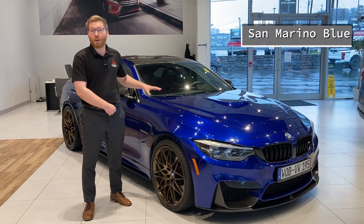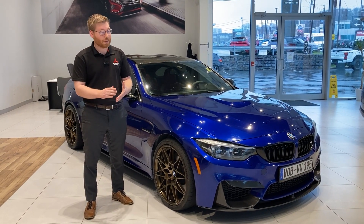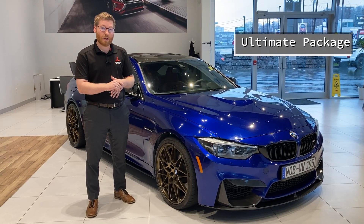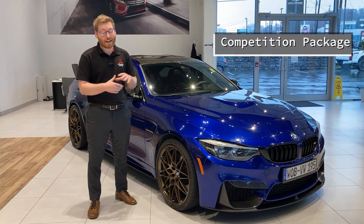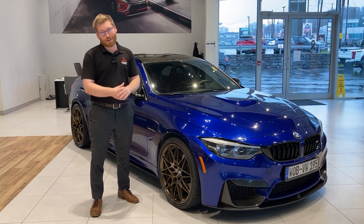It's in this really nice San Marino blue color. It's got the bronze contrast wheels, and what makes this special is it has the ultimate package that adds every single option you can get on the car, and the competition package that adds extra performance features. Let's take a look.